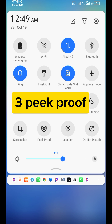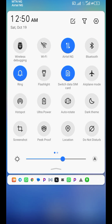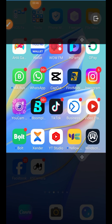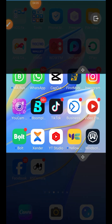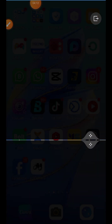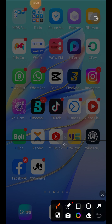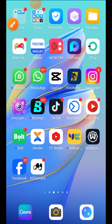The next feature is Peak Proof. Slice down your quick settings and you'll see Peak Proof. This feature lets you dim your screen when you're doing something you don't want anyone else to see — it gives you privacy on your screen so only you can see what you're doing. You can slide it with two fingers to make it very dark or make it brighter. When you want to exit, tap the exit button and it will close by itself.